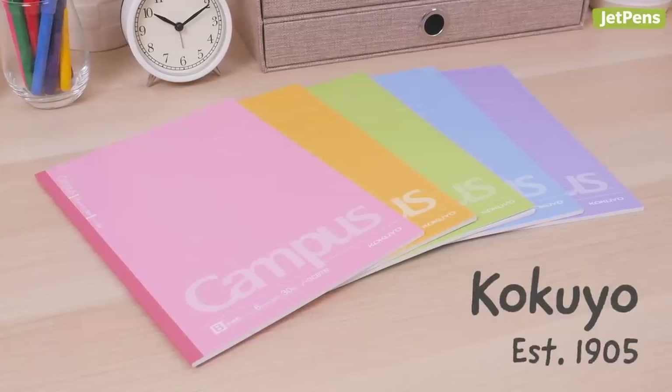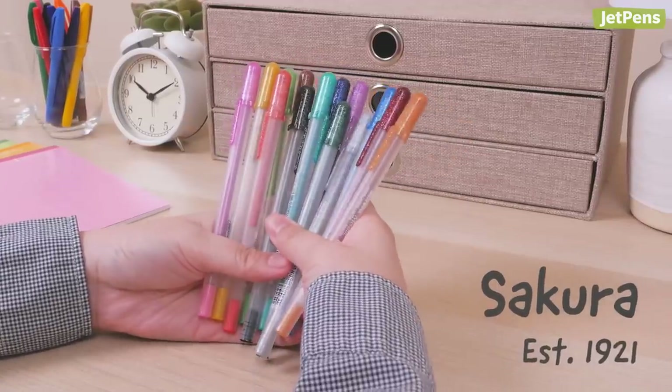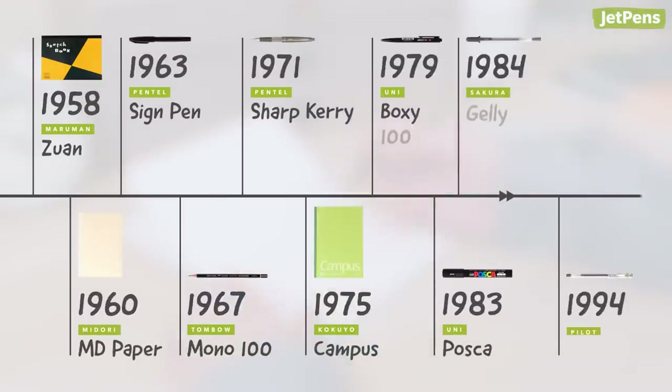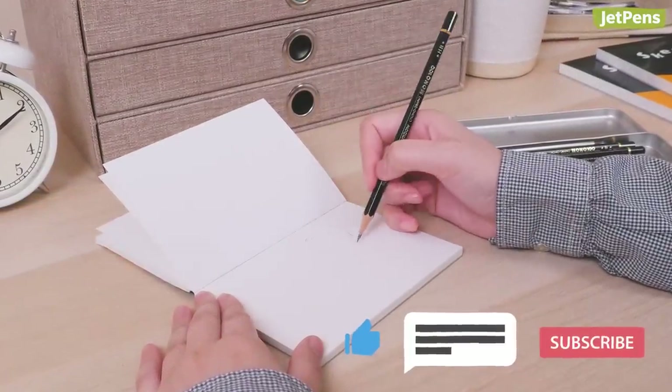Did you know that Japanese stationery companies like Kokuyo and Sakura have been around since the early 1900s? In this video, we'll shine a light on 10 Japanese pens, pencils, and notebooks that have been around for more than 20 years. If you want to see more stationery that has stood the test of time, be sure to like this video. Let's get started.